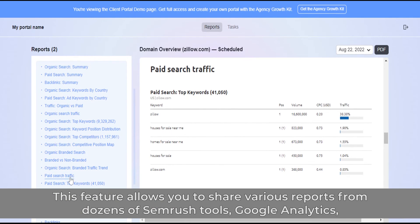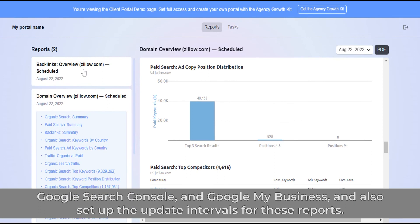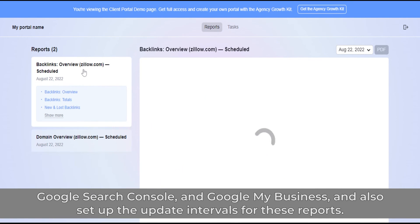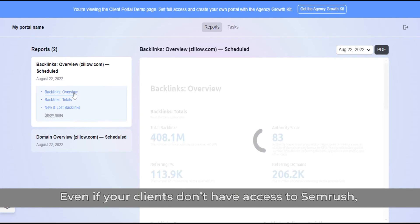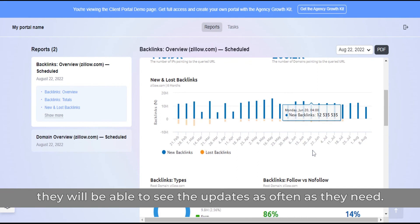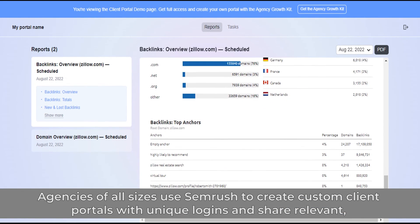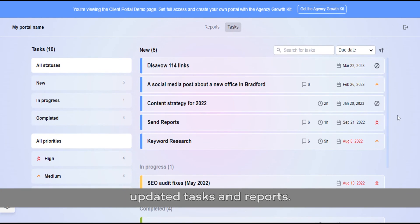This feature allows you to share various reports from dozens of SEMrush tools, Google Analytics, Google Search Console, and Google My Business, and also set up update intervals for these reports. Even if your clients don't have access to SEMrush, they'll be able to see the updates as often as they need. Agencies of all sizes use SEMrush to create custom client portals with unique logins and share relevant updated tasks and reports.